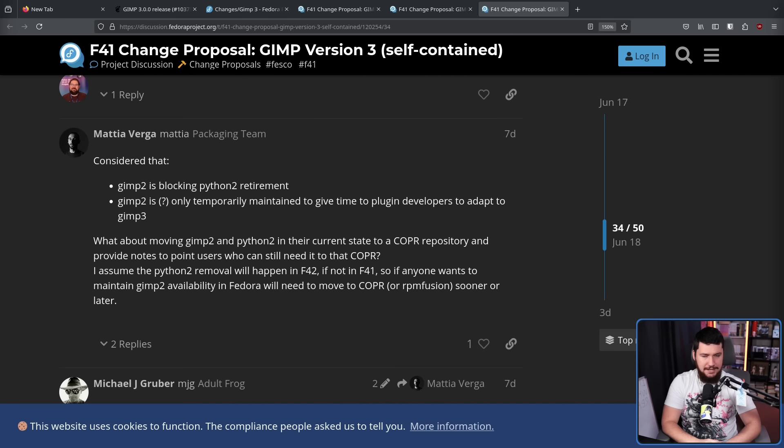As with any change, this is going to cause some additional issues. You need to know about Fedora's Copper, you need to know how to interact with it, and you need to know that GIMP 2 is actually available there. Long term, yeah, it's going to appear in there, and if someone wants to keep maintaining the package and its dependencies, they can go ahead and do that. But as I said earlier, I think keeping it around in the main repos for at least one cycle — just because of how long GIMP 2 has been around — probably makes a bit of sense.